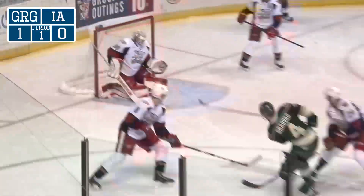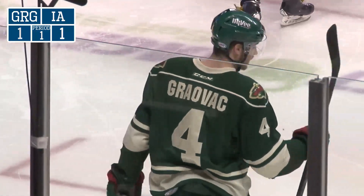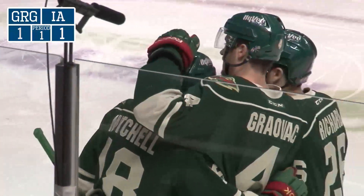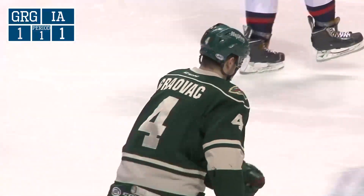An electrifying player, Andreas Apten — look out, and the Wild score! Tyler Graovac takes a pass in the left wing circle and rips a wrister past the catching glove of Tom McCullum.